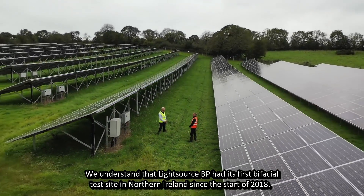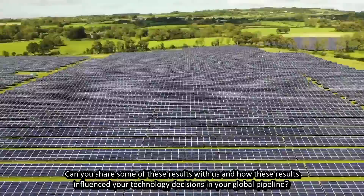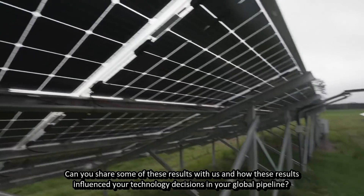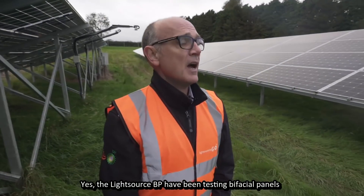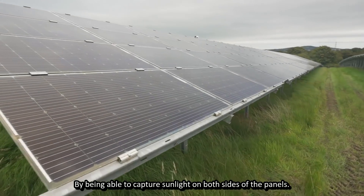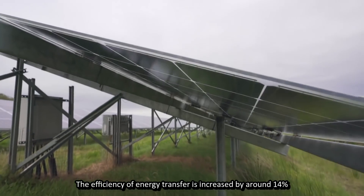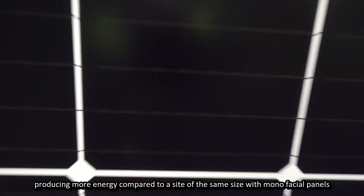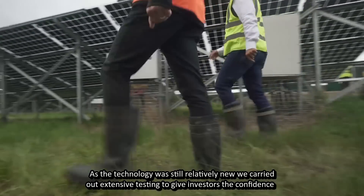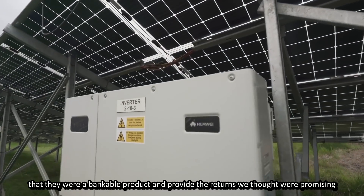We understand that Lightsource BP had its first bifacial test site in Northern Ireland since the start of 2018. Can you share some of these results and how they influenced your technology decisions in your global pipeline? Yes, Lightsource BP have been testing bifacial panels at this location in Northern Ireland since early 2018. By being able to capture sunlight on both sides of the panels, the efficiency of energy transfer is increased by around 14%, producing more energy compared to a site of the same size with monofacial panels. As the technology was still relatively new, we carried out extensive testing to give investors the confidence that they were a bankable product and provide the returns we thought were promising.